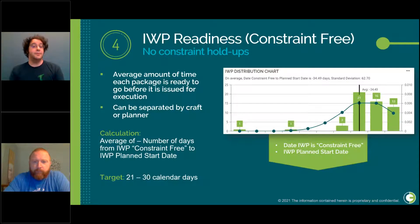For our fourth KPI, we have IWP readiness or constraint-free — the average amount of time it takes each package to be ready for execution. This is a good indicator of planning. If IWPs are only becoming constraint-free shortly before or even after the planned start date, that shows gaps in your planning process and that improvement is needed. We calculate this as the average number of days between when the IWP becomes constraint-free and its planned start date. Our target is to have all constraints closed on IWPs between 21 and 30 days prior to their planned start date.